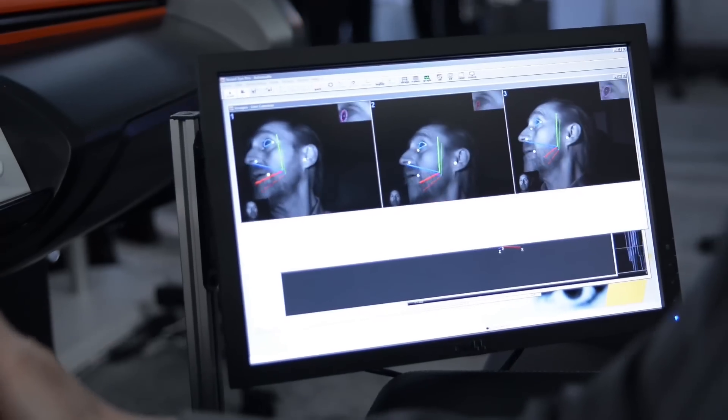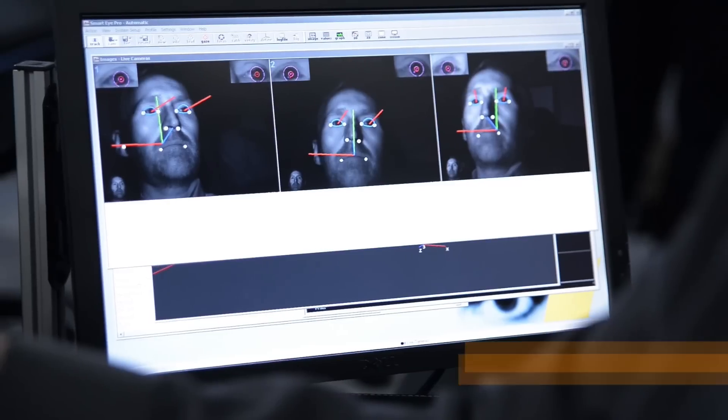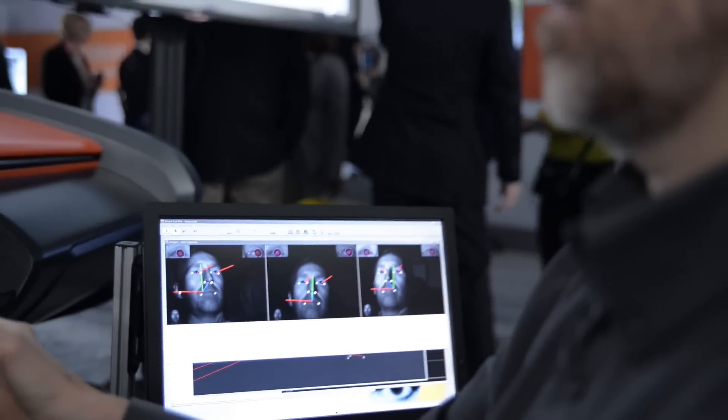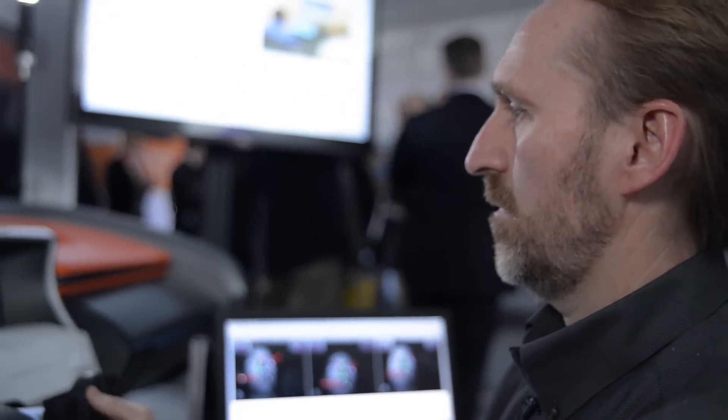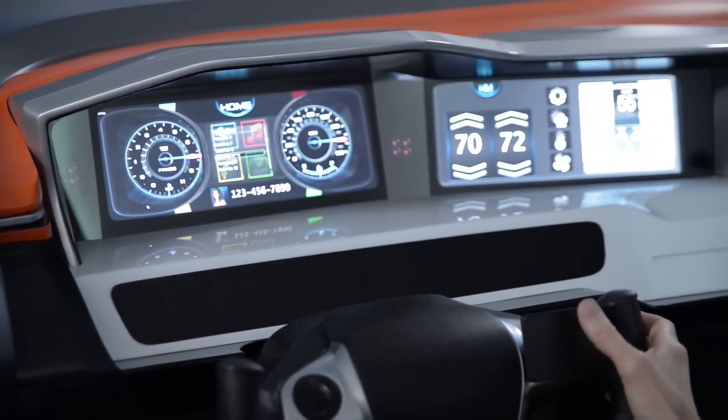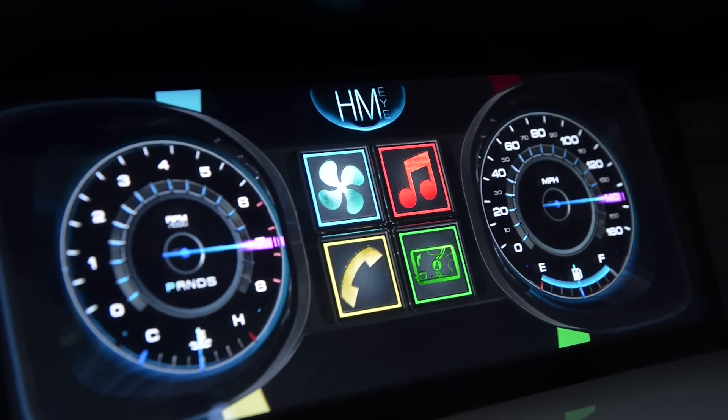The HMI demonstration has camera systems in it. This could be a technology that could be used to transition as we move towards piloted vehicles or automatically controlled vehicles. What we're doing is using eye tracking to take eye gaze information and head position information and feed that into the instrument cluster and the center stack display, so we're using it to control the human-machine interface in the vehicle.